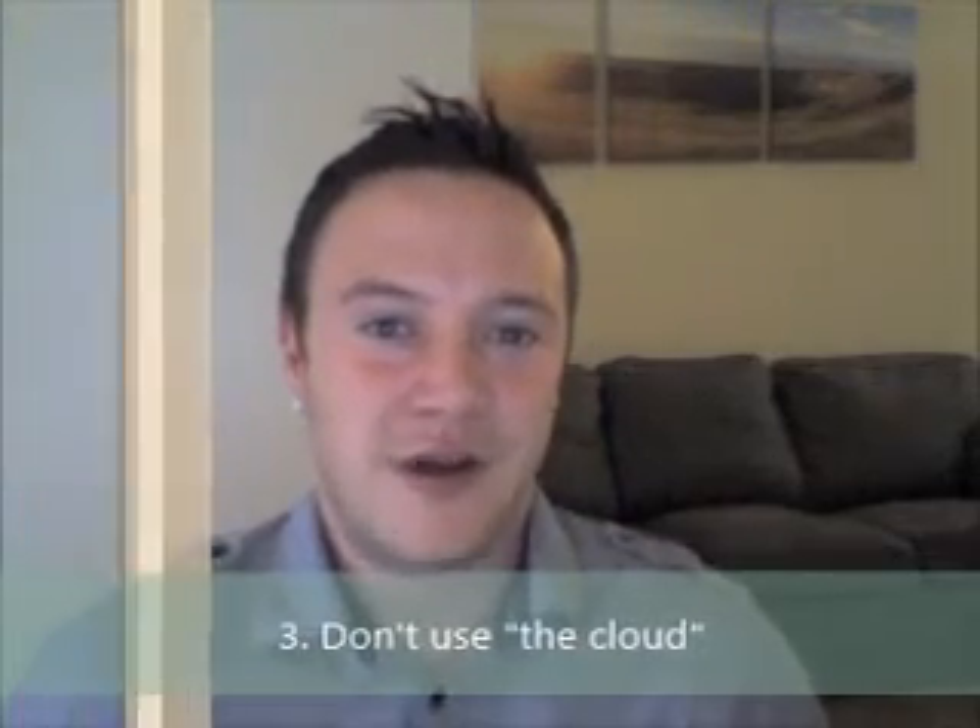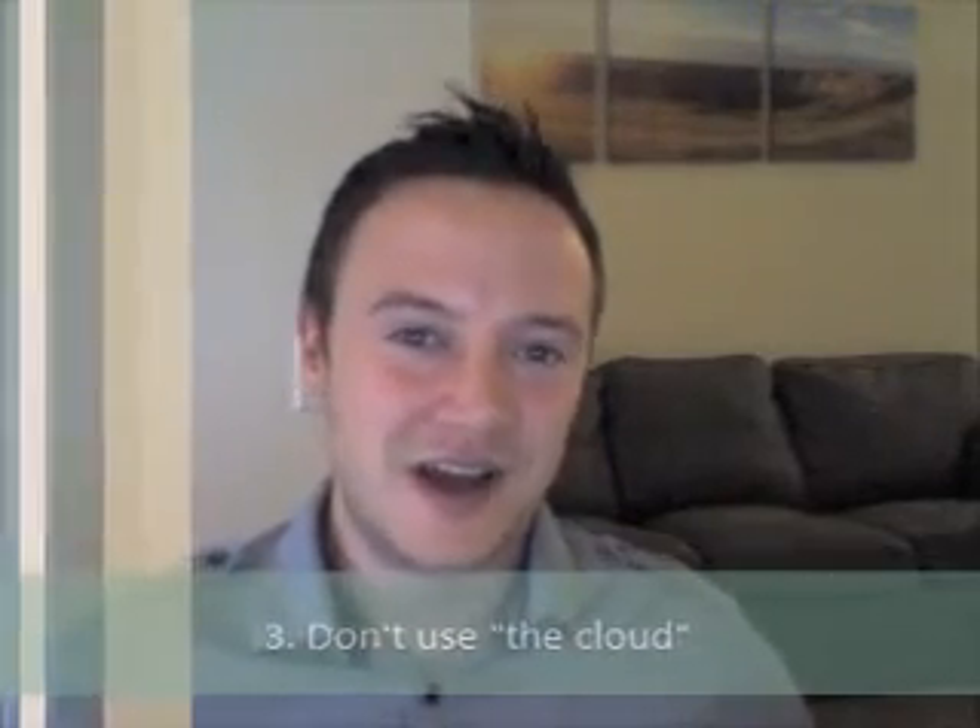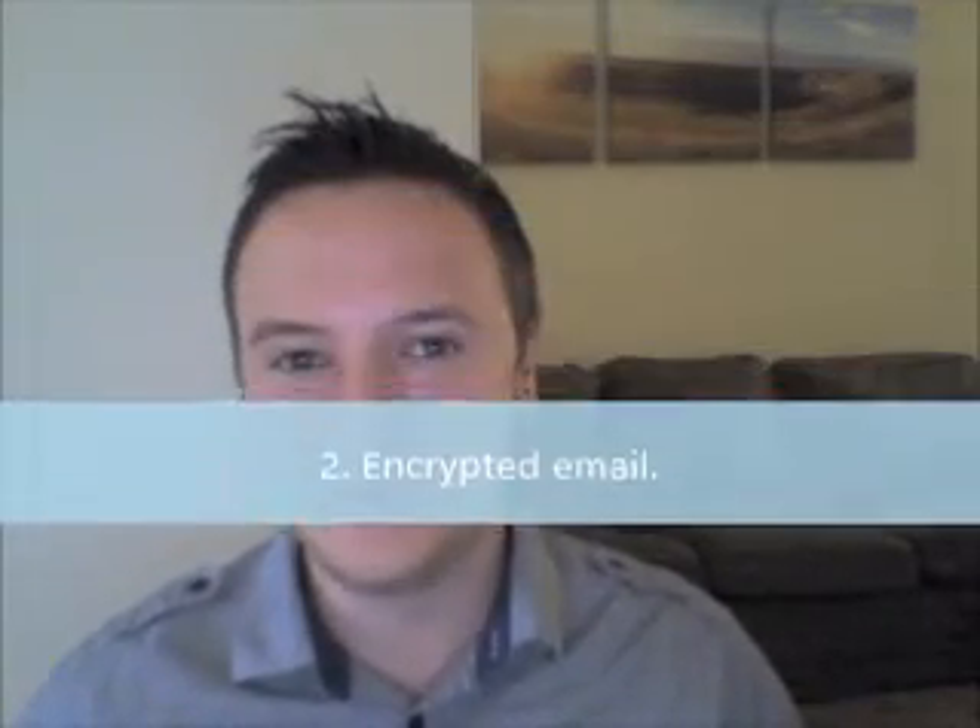Number three: don't use the cloud. I know it's a big buzzword right now — the cloud includes things like Google Drive and Microsoft's cloud drive. But if the NSA petitions, they can get your private information. It's probably best to keep your important Excel and Word documents on your actual computer, under BitLocker, and not up in the cloud.